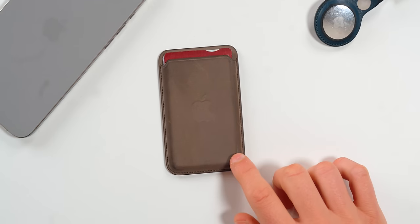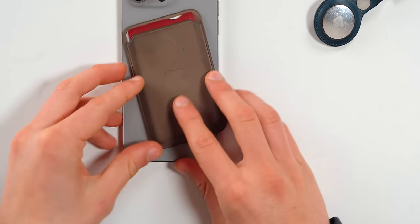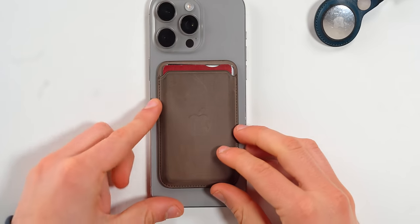Apart from AirTag, Apple also sells the MagSafe Wallet, which snaps onto the back of your iPhone and stores around four cards. The best thing about it is that it uses the Find My app. Once you detach your MagSafe Wallet, it updates its last known location inside Find My. So if you paid at a restaurant and forgot your wallet there, you'll know exactly where it is.